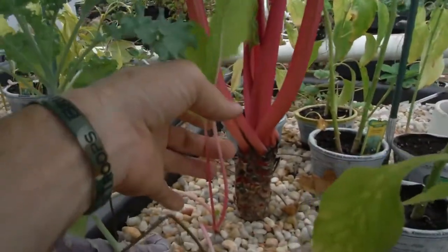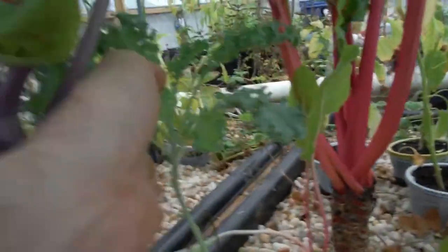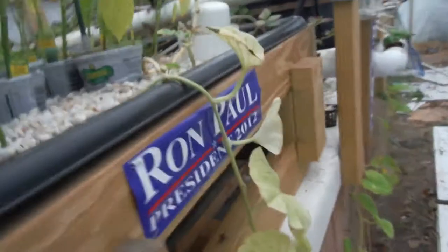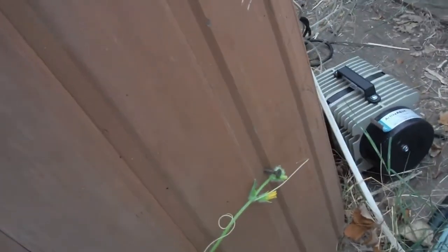Little tiny spindly Swiss chard right here. Nice little kale right here, just starting to come into its own. My cantaloupe — been trying to train it along here. It's been coming right along. It's over six feet long now.